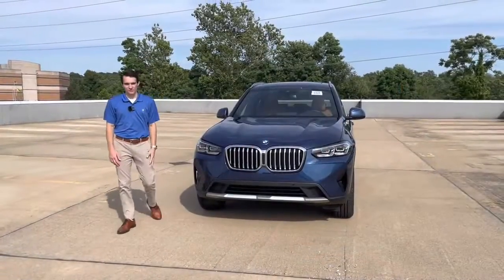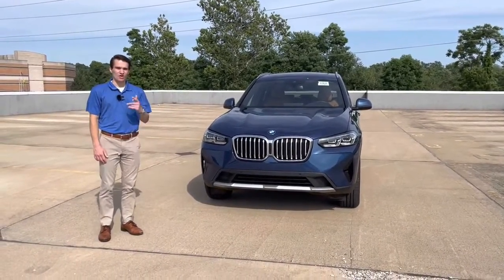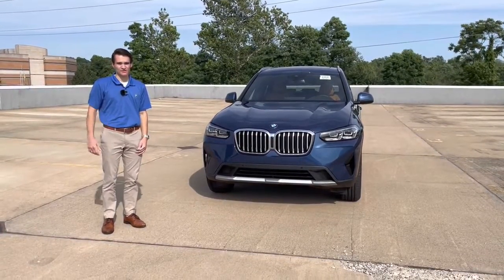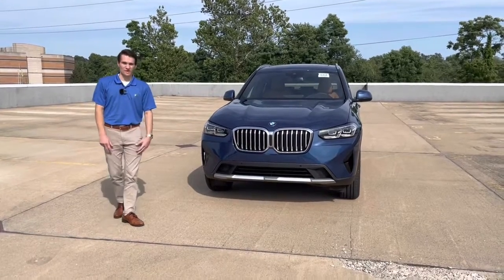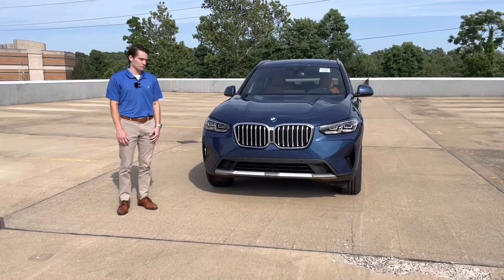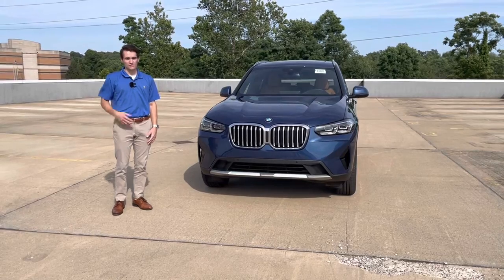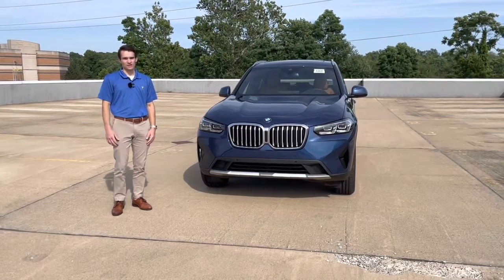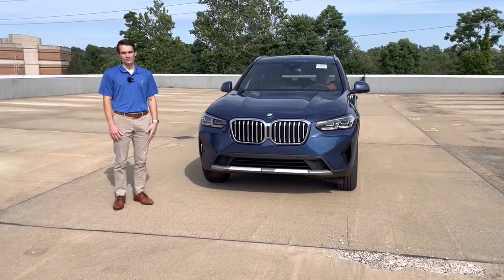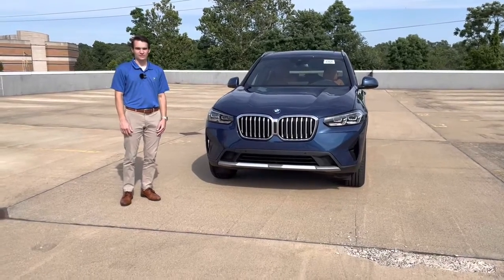That's going to do it for this walk-around overview of the 2022 X3. Hope it gave you a good idea of what it's like to check out an X3 in person. If you'd like to see one yourself, give us a call at 973-455-0700 or stop by at 111 Ridgedale Avenue in Morristown, New Jersey. Drop a comment below for any cars you'd like to see, give us a like and subscribe, and follow us on Instagram, TikTok, and Facebook at BMW Morristown.